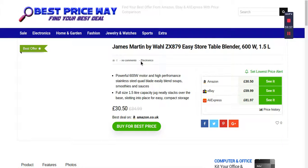Hi guys, a table blender is on sale on Amazon, eBay, and AliExpress. You may be wondering how to find out. It's very simple — just like the Facebook page Best Price Way, or follow the Twitter link if you've got Twitter, and then you'll see the everyday updates and the best offers easily.